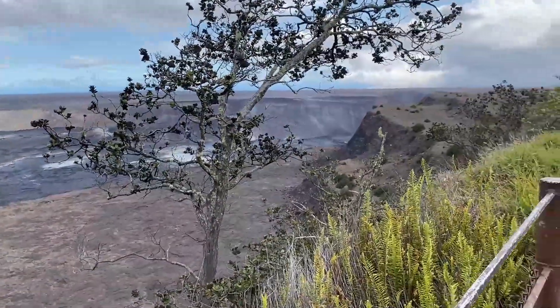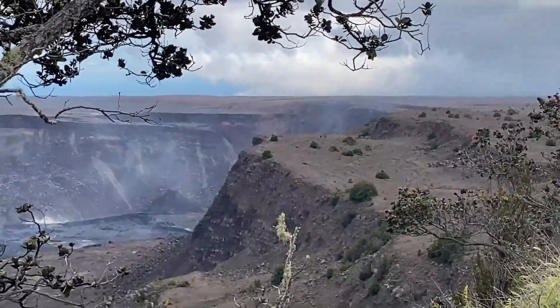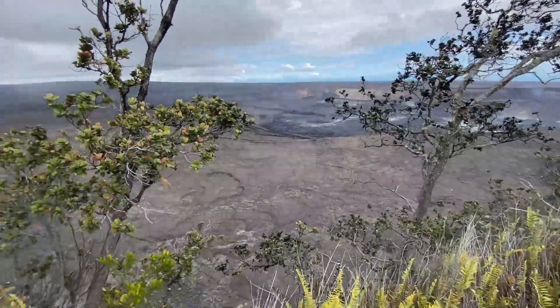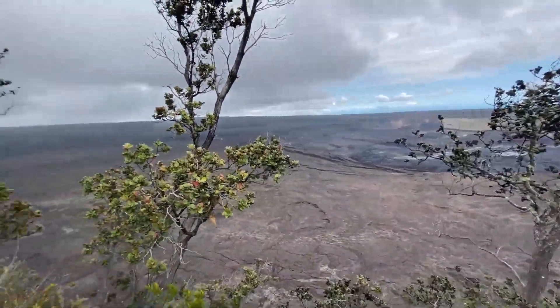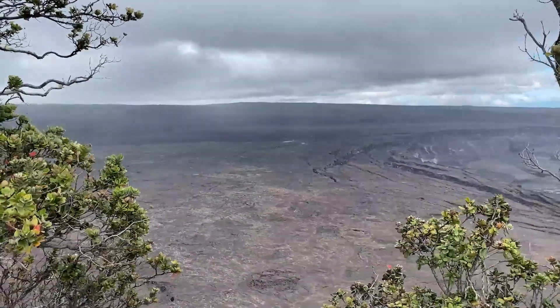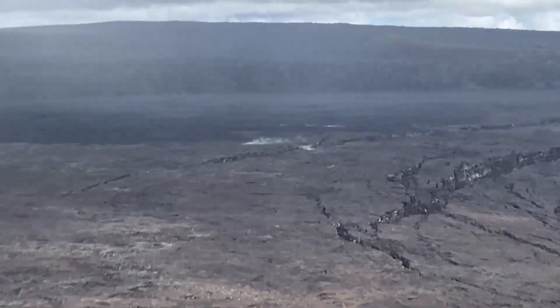Or at least part of it, because then there's another valley over there — a volcanic valley. And all of this steam, mostly like fog, is just emerging — look at that down there.